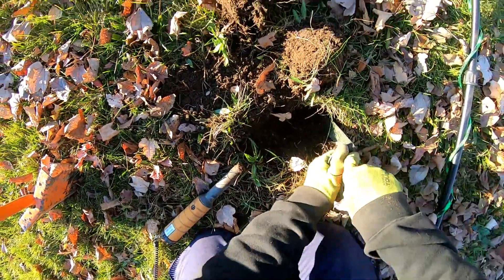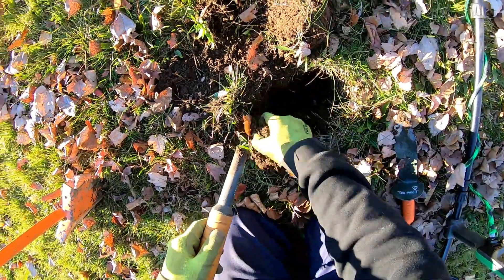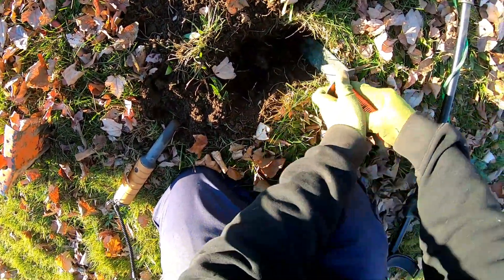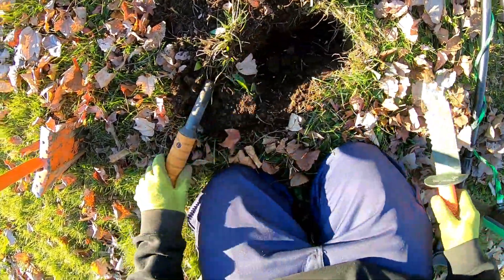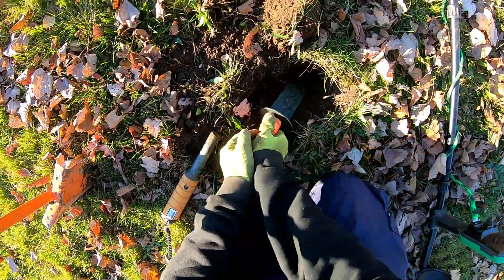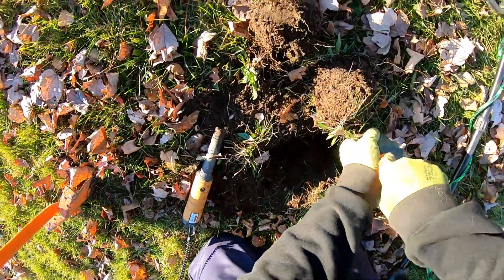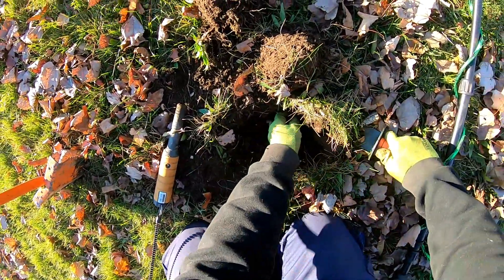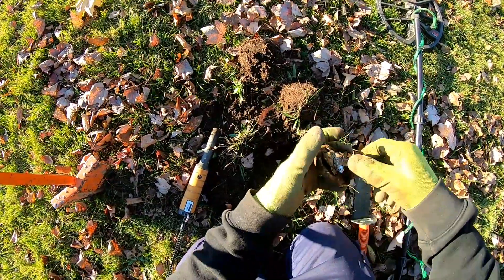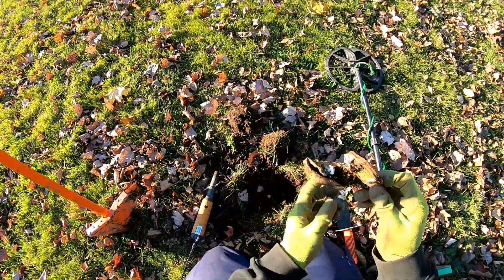Could be junk or it could be a quarter — digging a could-be-junk or could-be-a-quarter signal. I'd like to end on a quarter. I got something — it's not a quarter, I think it's a can, big chunk of can. That's disappointing. Started digging it so let's get it out of there. Super old crushed can, triangle pop top — haven't seen one of those in years. Looks like it's gonna be an old Pepsi. At least it's a piece of history. Junk history, but history.